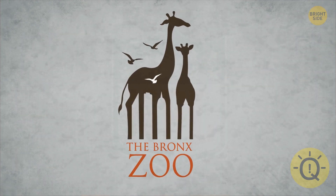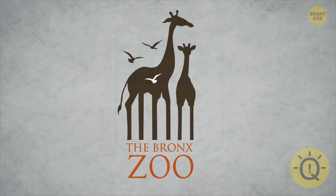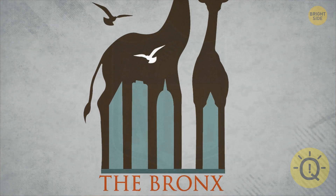Notice anything unusual about the shape of these giraffes? Their legs create the iconic skyline of the Bronx.